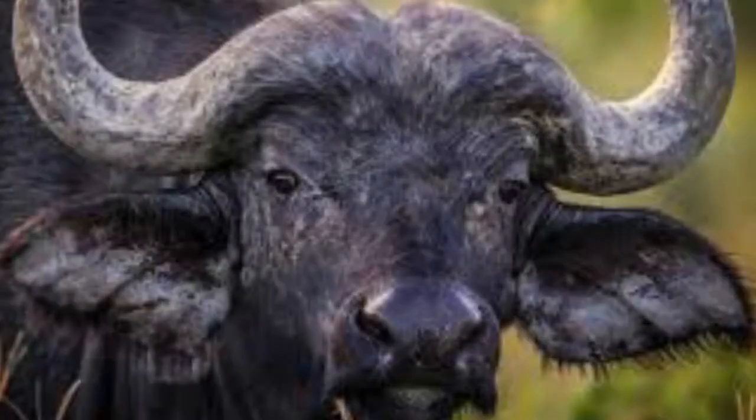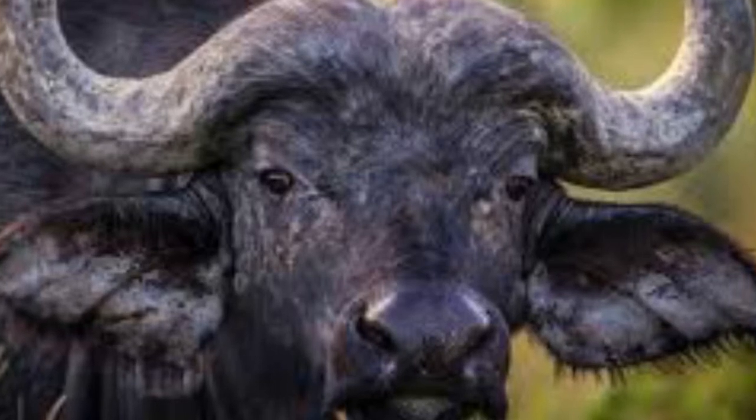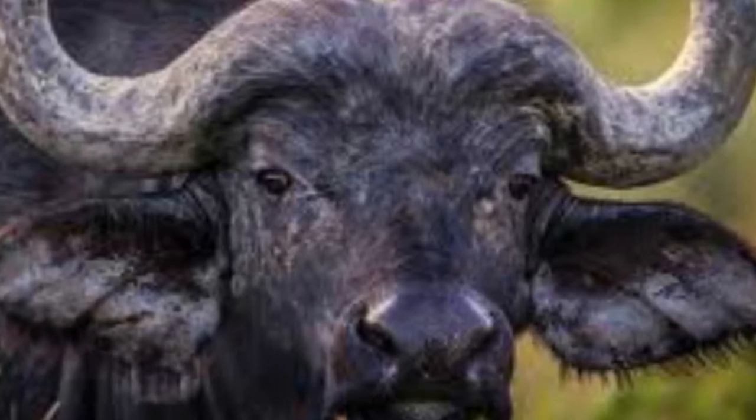Soft hairs fringe the large, drooping ears, and the long tail has a tassel of hairs at the end. The male African buffalo tends to be larger than the female, with longer, thicker horns.